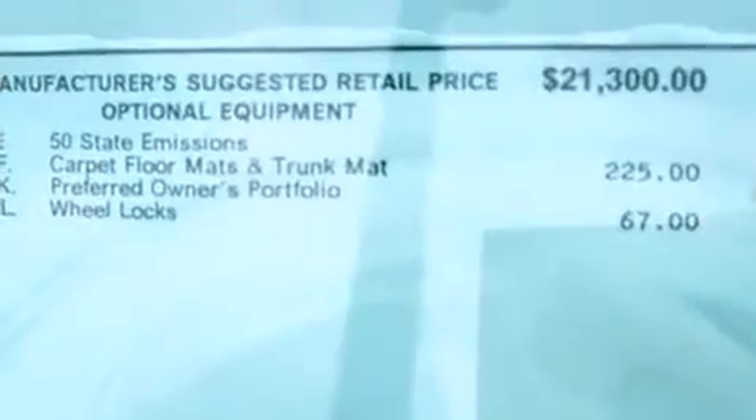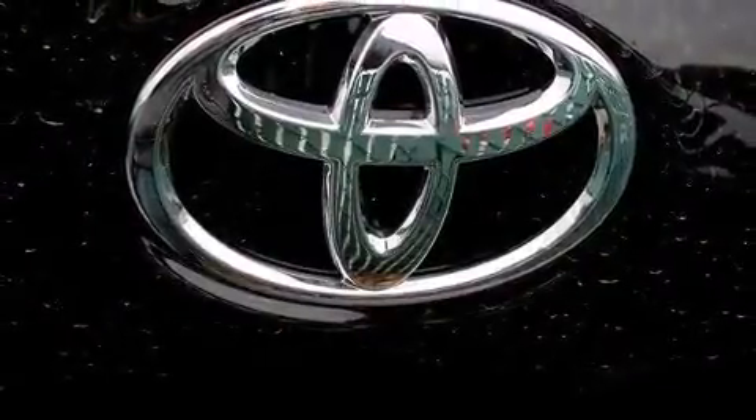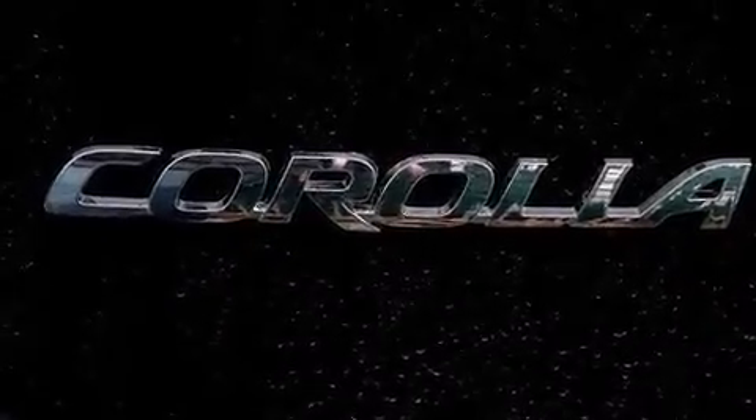Top features include a split-folding rear seat, one-touch window functionality, a trip computer, heated door mirrors, and remote keyless entry. For drivers who enjoy the natural environment, a power moonroof allows an infusion of fresh air.